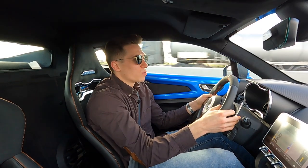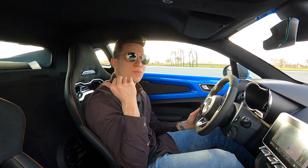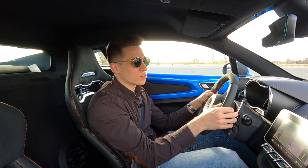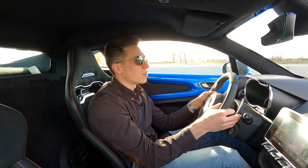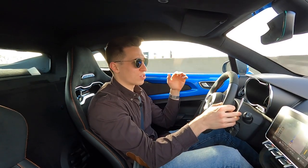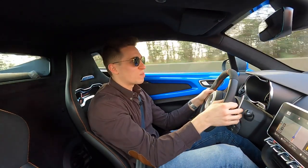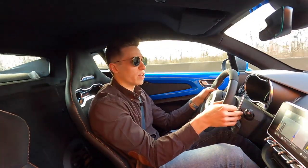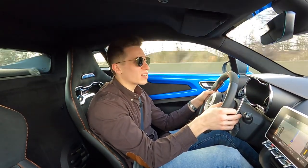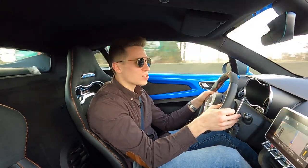The only sound you sometimes hear is from the engine in the back. When you give it a little gas you sometimes hear some engine sound, but the road noise is very good. Also not a shaky suspension on the highway when you're driving or on longer journeys — that's something that really needs to be tested, because you want to take it on a vacation or drive it to the south.